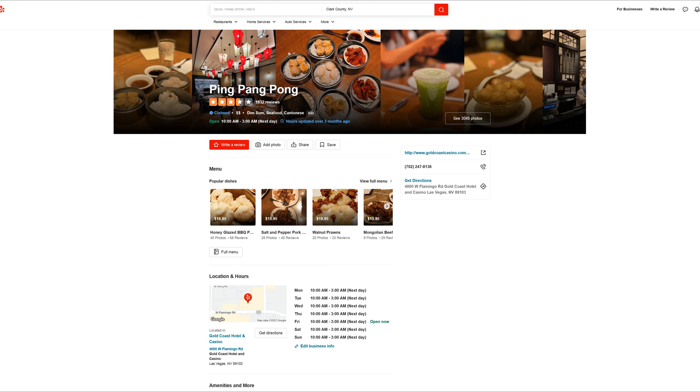Next we'll try the chicken feet. This is actually my first time trying chicken feet. It's very gelatinous and there's a lot of little bones inside. You basically just suck on it to get the juices out. There's virtually no meat at all — it's basically just skin and cartilage.